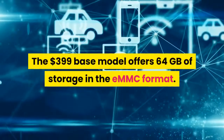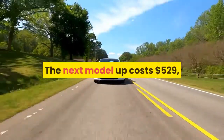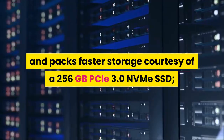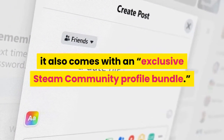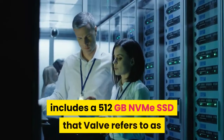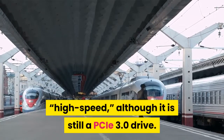The $399 base model offers 64GB of storage in the eMMC format. The next model up costs $529 and packs faster storage courtesy of a 256GB PCIe 3.0 NVMe SSD. It also comes with an exclusive Steam Community Profile bundle. The top-tier Steam Deck, at $649, includes a 512GB NVMe SSD that Valve refers to as high-speed, although it is still a PCIe 3.0 drive.